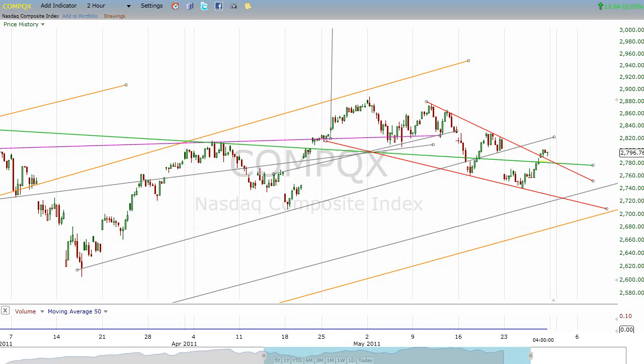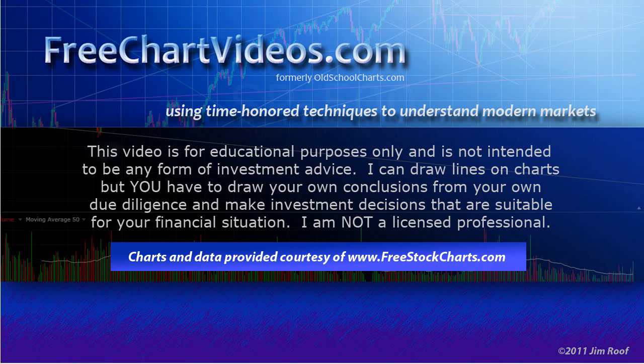That is the S&P update with friends — being the NASDAQ, Dow, and Russell. I appreciate you checking this video out. Let's keep our eyes on the markets. I'm looking for strength next week, so let's see if we get it when trading resumes on Tuesday. I've done a video for those who like to support the site with a small donation — the details are at freechartvideos.com. Look for a new video on Tuesday. We'll see you next week.